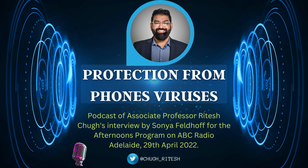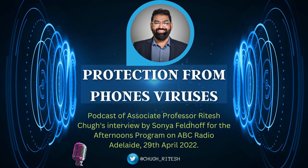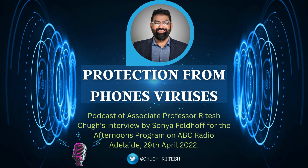Dr. Ritesh Chug is an Associate Professor of Information and Communications at CQ University. Good afternoon, Dr. Chug. Great to talk with you again. Are viruses in phones always malicious?